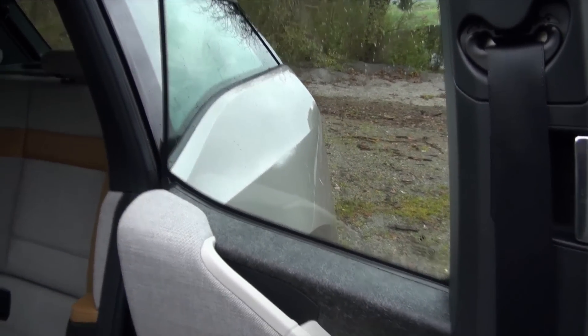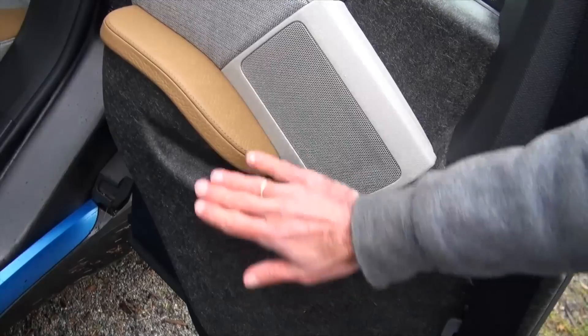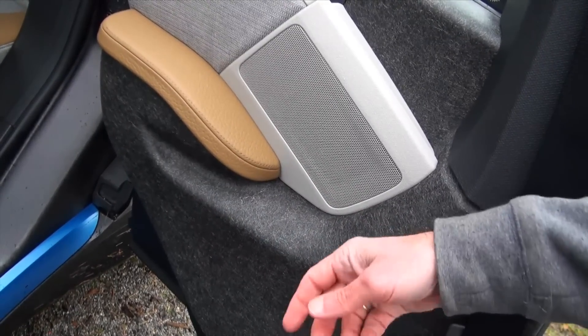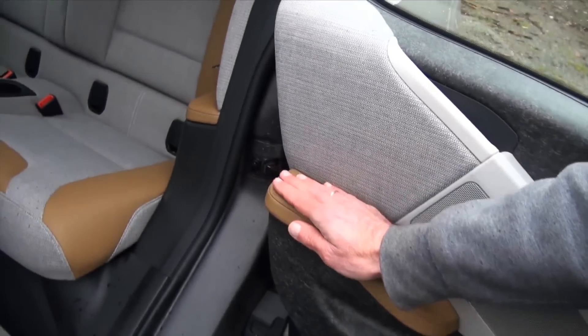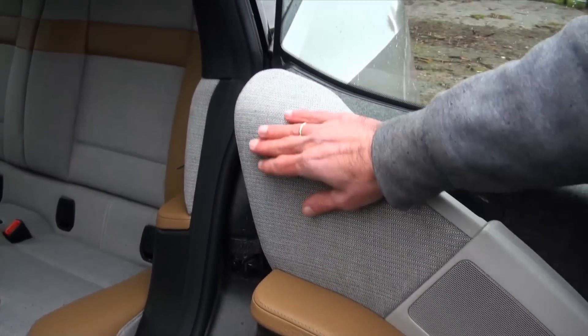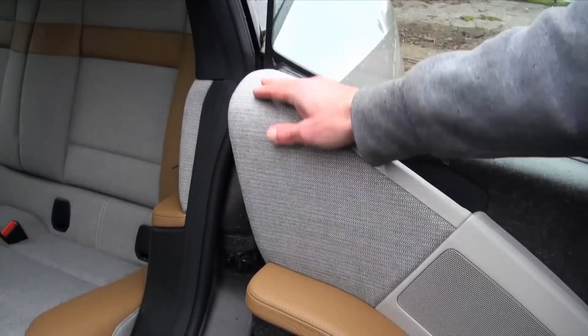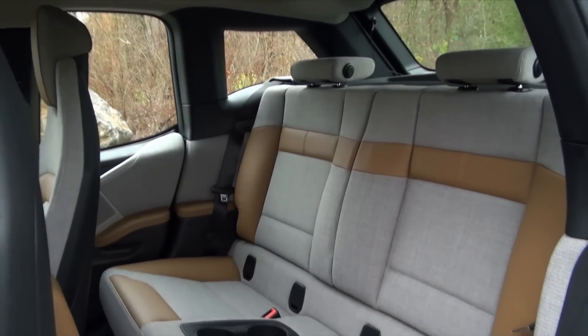We have this recycled material here — pure recycled material with no cover on it, and this is sustainable. Sustainability is the key word of the car. Then we have this naturally tanned beautiful brown leather, and this cloth here which reminds me of a living room. The whole car is like a living room — a lounge atmosphere.